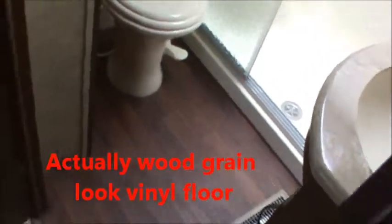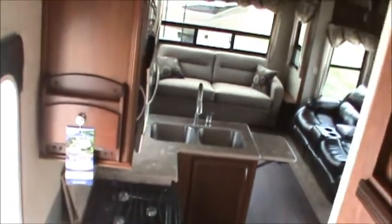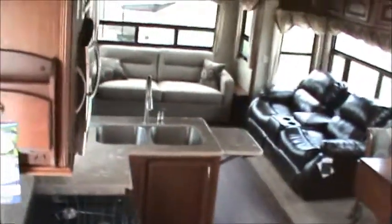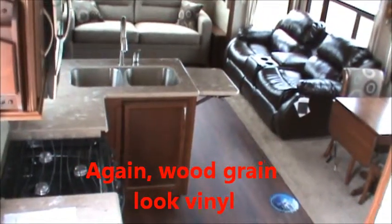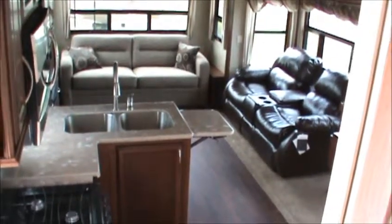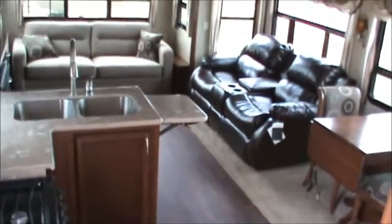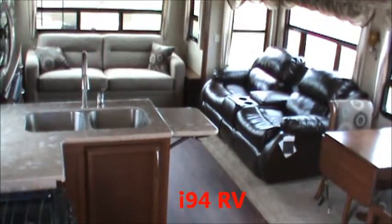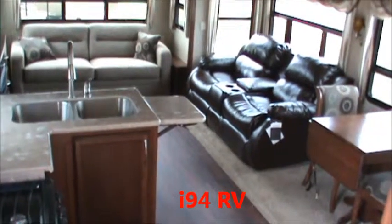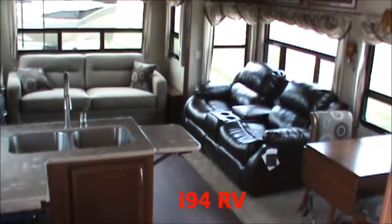The flooring is nice wood plank flooring throughout. Heading back into the living area, we get a view of the entire space with that plank floor. Again, this is a 2013 Columbus by Palomino, model 325 RL. I'm Ed Dawson, here at I-94 RV in Russell, Illinois, located right on Interstate 94 at the Illinois-Wisconsin border. Thanks for watching!